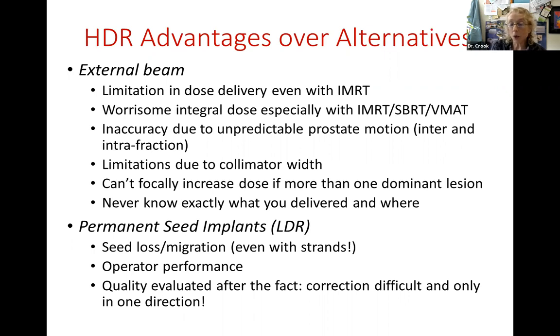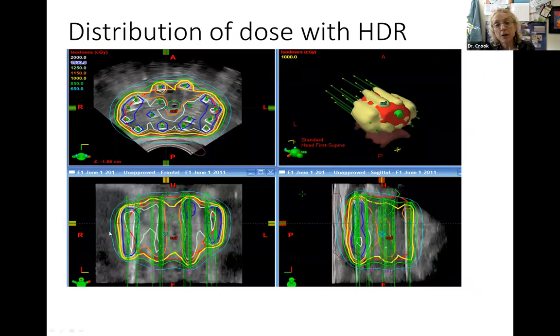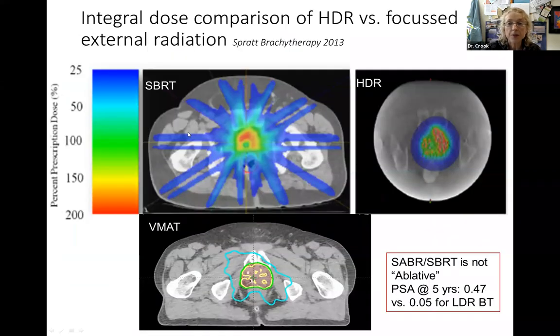With permanent seed implants, which are an excellent treatment, there is a risk of some seed loss or migration - rare, usually not significant. About one seed in a thousand can migrate. Operator performance is key, just like in surgery - the more you've done and the better your technique, the better the result. And when evaluating implant quality, the seeds are already in and we can't take them out, we can only add more if a spot was missed. With HDR, you don't have any of those problems.